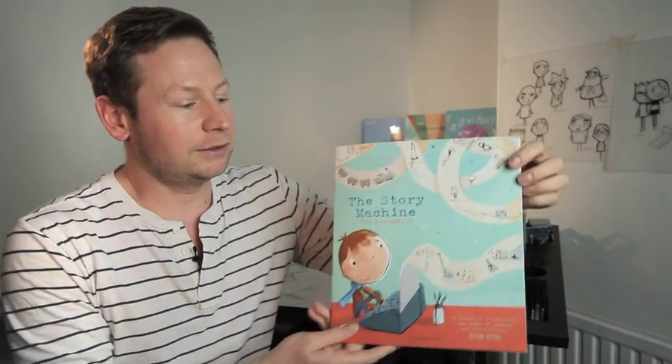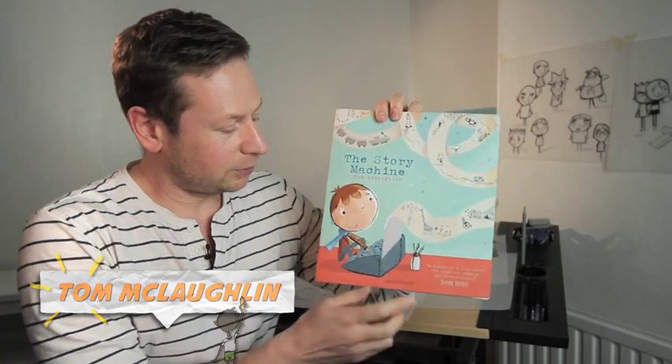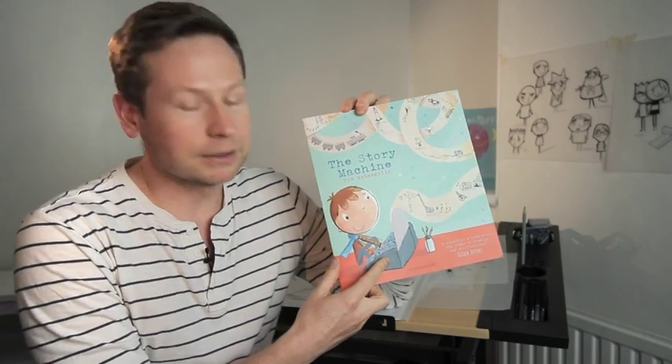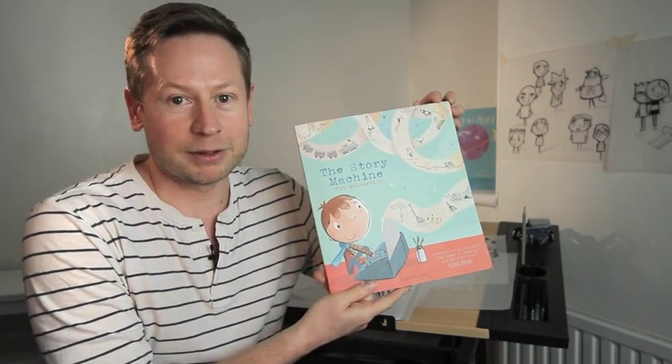Hi, my name's Tom McLaughlin. This is my book, The Story Machine. I'm going to read it to you now. It's all about a boy called Elliot who finds one of these things, which is a typewriter. For those of you who don't know what a typewriter is, it's like an iPad, but you can't play Angry Birds on it.